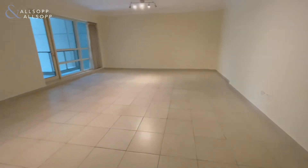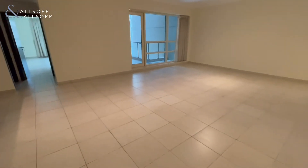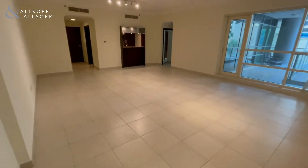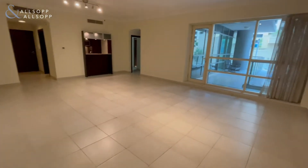Coming through here to the dining and living area — a lot of space. You won't normally get this in a lot of similar properties, but this one does have a lot of space for entertaining and dining.